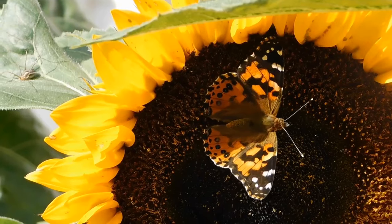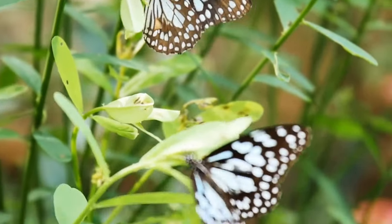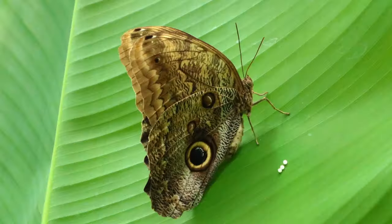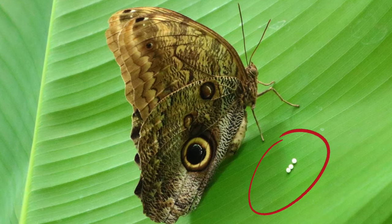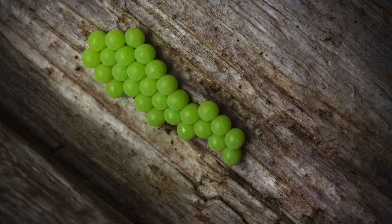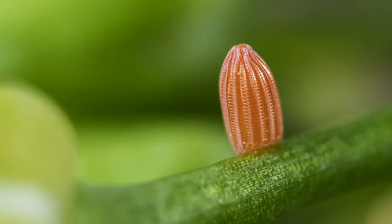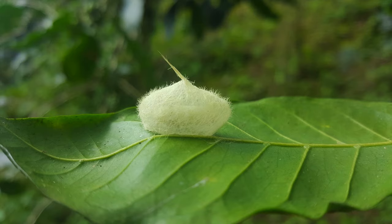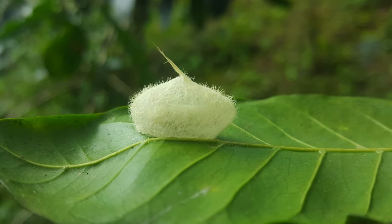The life cycle begins when a female butterfly lays an egg. She chooses to lay her egg on a leaf or stem of a plant. Because there are many types of butterflies that look different, their eggs will look different too. You can tell what type of butterfly the egg will be sometimes just by looking at the color, shape, texture, size, and how long it will take to hatch. Some eggs will hatch as soon as it is warm enough outside, and others will need a few weeks to hatch.